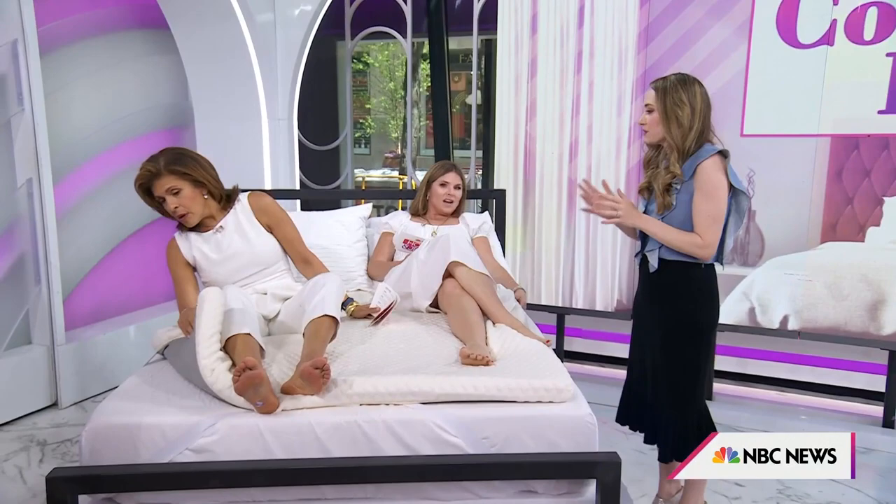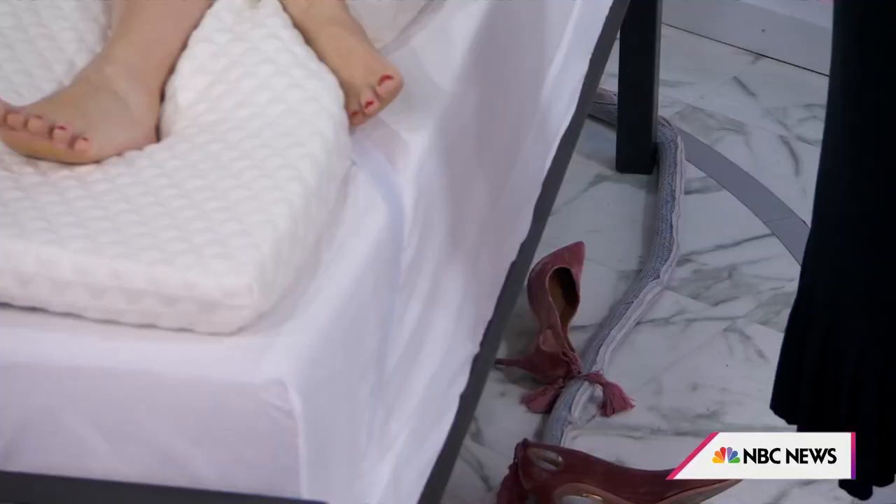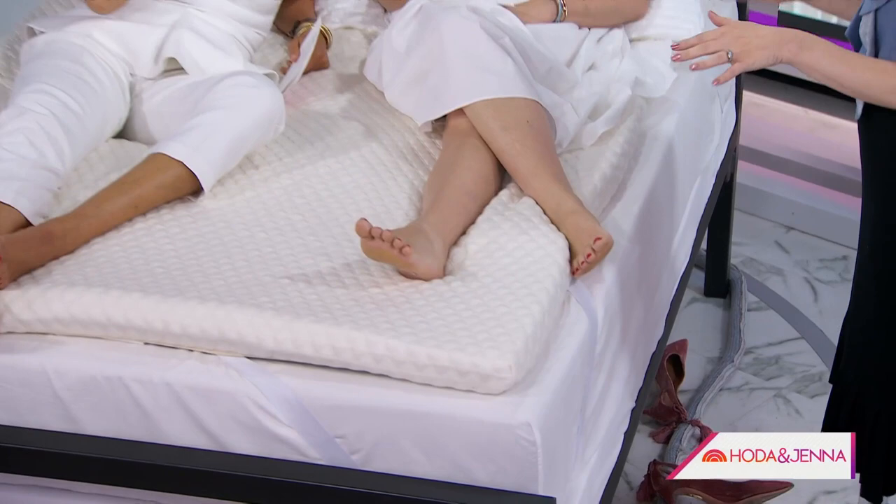That's key. You put a sheet on top of this, right? Yes, you put a sheet on top of it, but you can still feel that contouring.